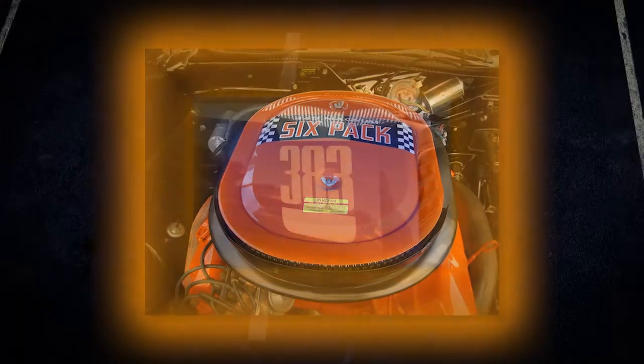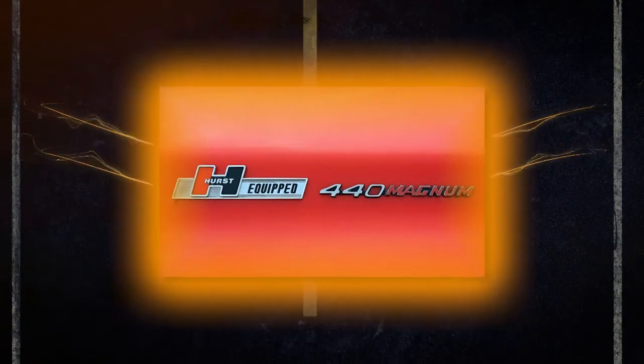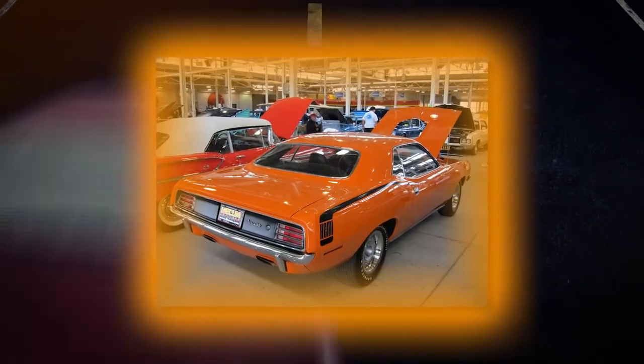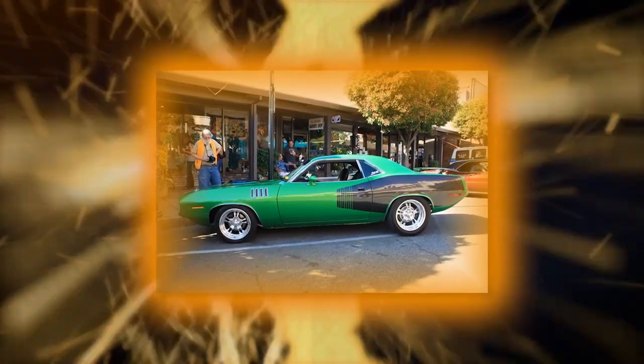The other Cuda engines were a 383 Magnum, a 440, and a beast of a 426 Hemi V8 available only in the Cuda, producing roughly one horsepower per cubic inch and running the quarter mile in 14 flat at 102 miles an hour.